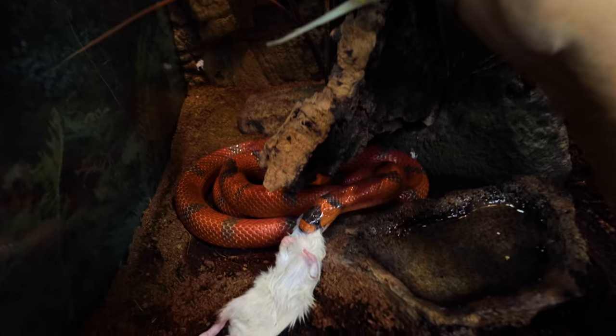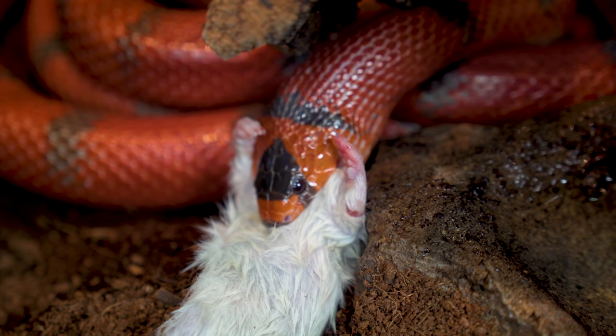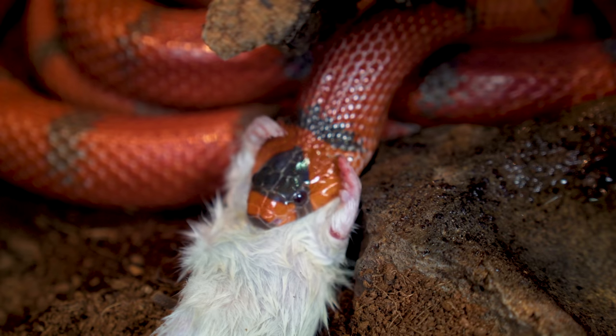Peaches is that Hypo Honduran milk snake — what an absolutely gorgeous animal right there. We will be adding some more colubrids over to the Reptarium as well. In particular, we've got a bull snake, some more corn snakes, and a handful of other colubrids that are gonna go over there. We do have some colubrids here — some rat snakes, a milk snake, the Mexican black king snake, and of course Peppa the hognose snake — but we don't have enough colubrids in my opinion, so adding something like a bull snake and a couple other animals is gonna be really cool.